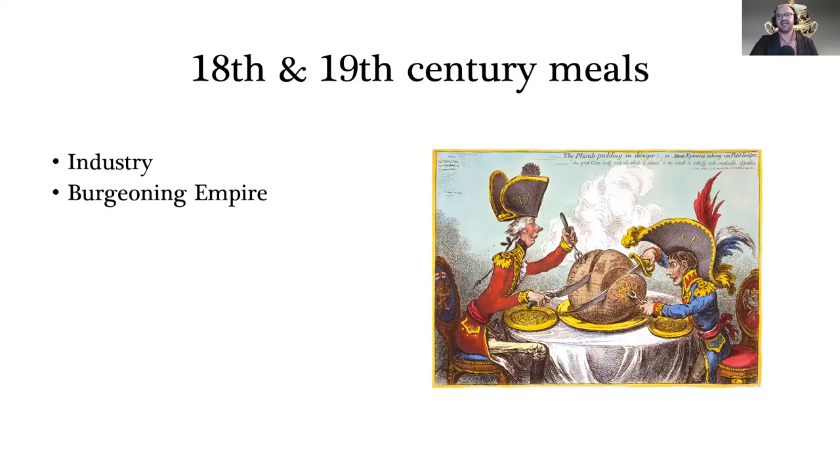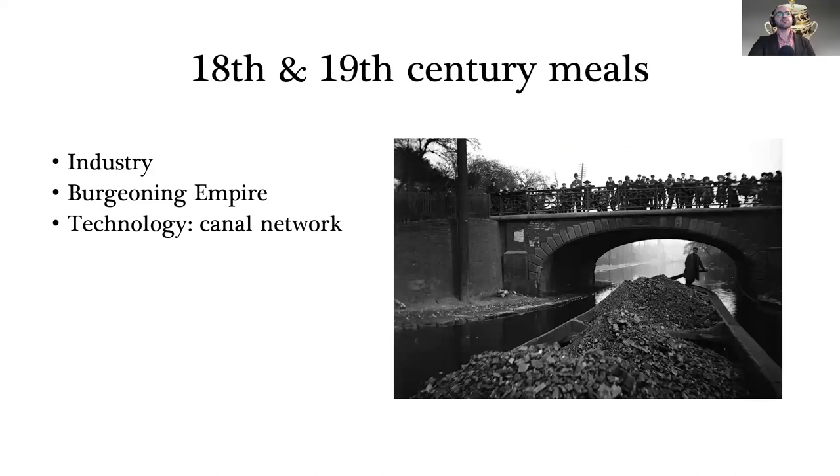There were wars, friction, and arguments about who could use which ports and seas, but also some positive relationships — with the Dutch, for example. There was also a big change in infrastructure: the canal network was really important for the first time, allowing materials to travel in large amounts fairly swiftly without horses. This would later be replaced by roads in the 19th century.